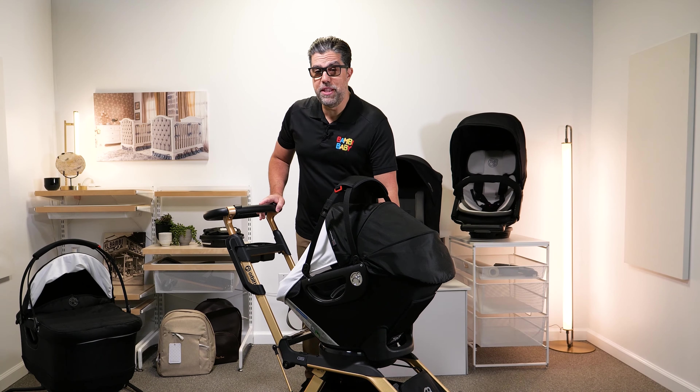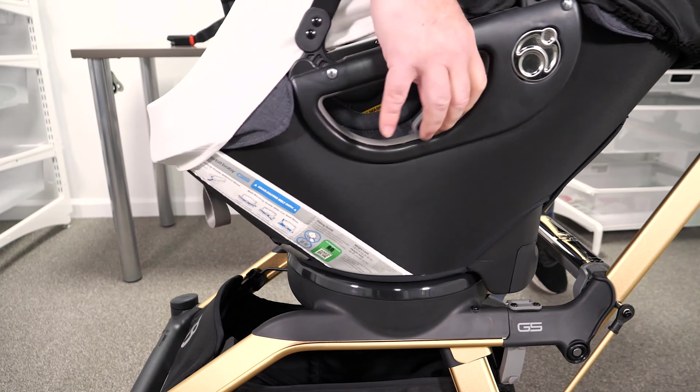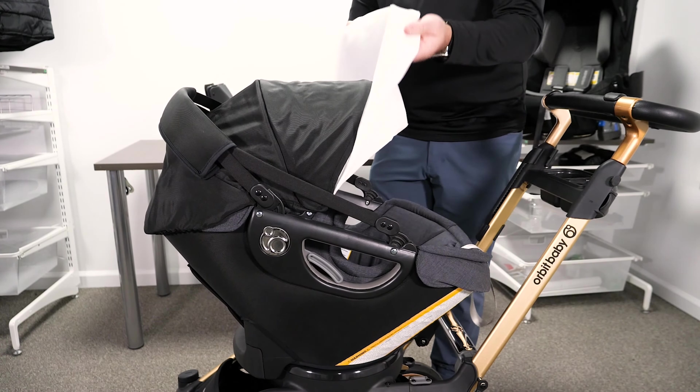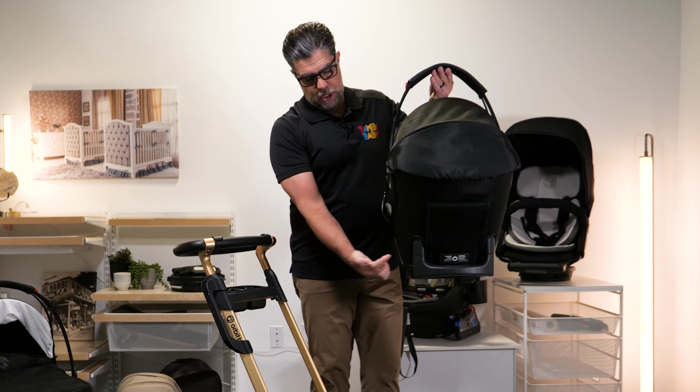The Orbit G5 gives me the ability to spin my infant car seat to go 360 degrees and it'll lock in multiple positions. It also gives me this UV cover to protect the child from the sun. The Orbit G5 infant car seat is extremely simple to connect to the stroller because of its axis.